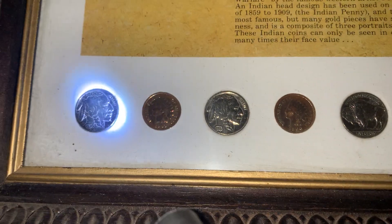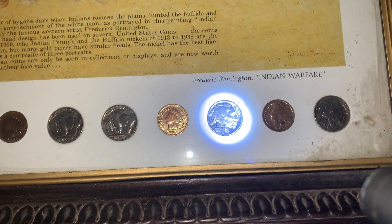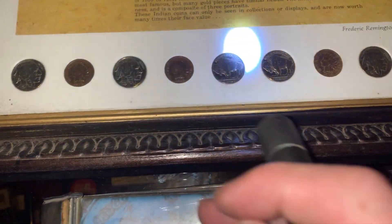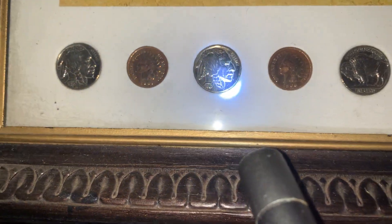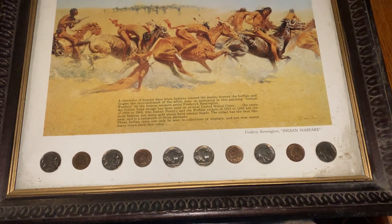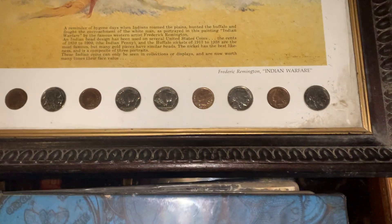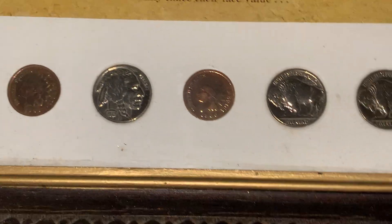Buffalo nickels and Indian head pennies - pretty cool y'all. My buddy told me these were proof coins. I thought he meant like replicas, but I guess they're the first ones to come off the mint, so it seems like they're more valuable. I've found a bunch of buffalo nickels over the years but I've never seen any in this good condition. Being proof coins - first ones off the mint - they're in mint condition, which is awesome. I've seen a bunch of similar ones on Google and eBay for sale, so I guess they were mass-produced.